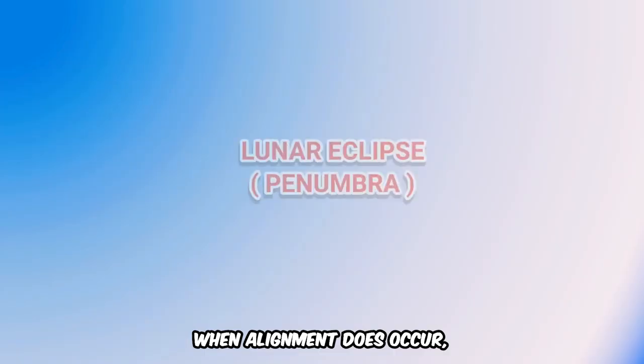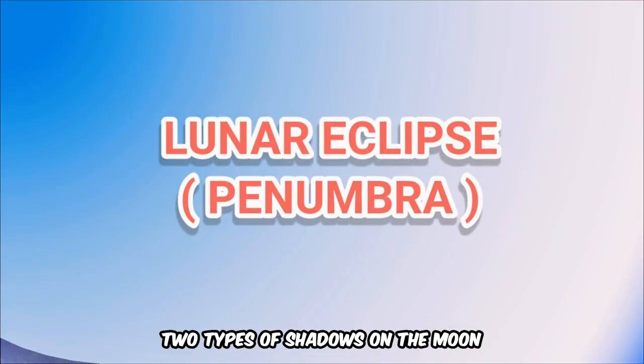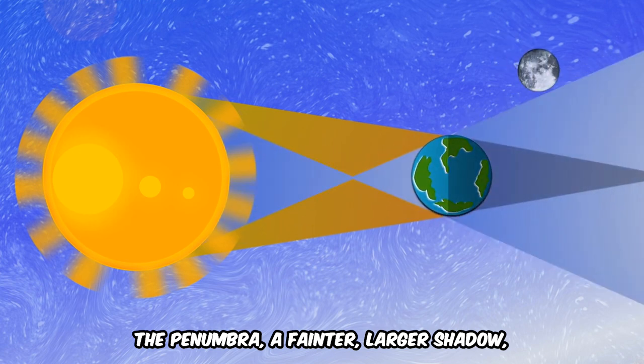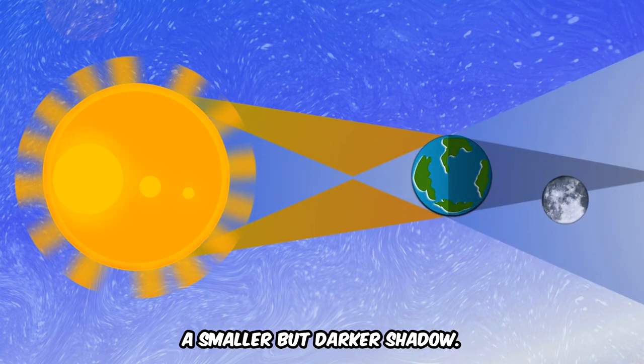When alignment does occur, Earth casts two types of shadows on the Moon: the penumbra, a fainter, larger shadow, and the umbra, a smaller but darker shadow.